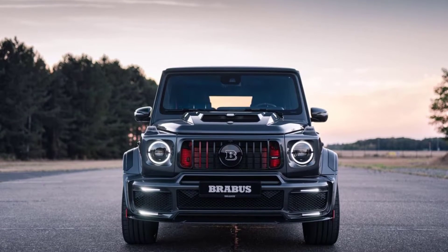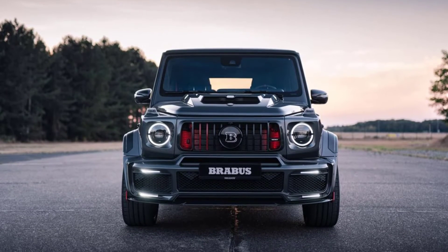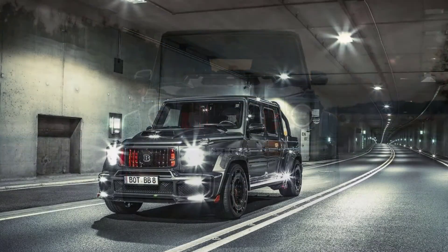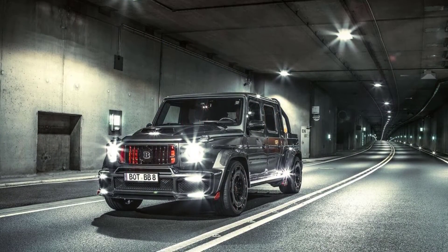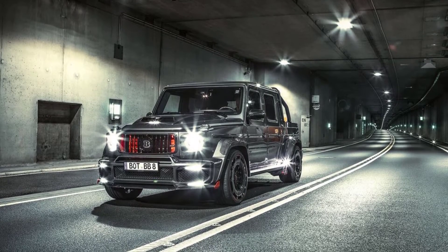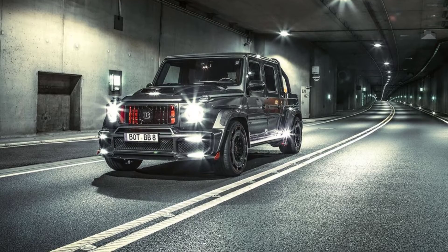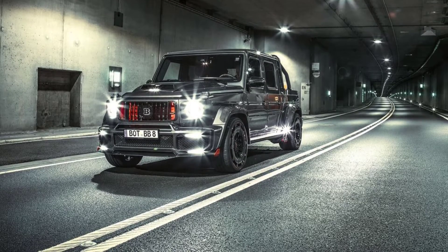900 horsepower and 922 pound-feet of torque are shot out of the twin-turbo 4.5-liter V8 through a 9-speed automatic, with this brick able to hit 62 miles per hour in a claimed 3.7 seconds. The interior features rocket red accents and plenty of black leather with a seashell diamond quilting pattern.